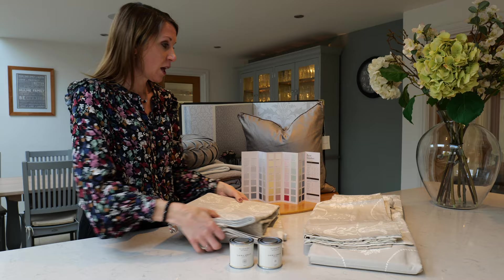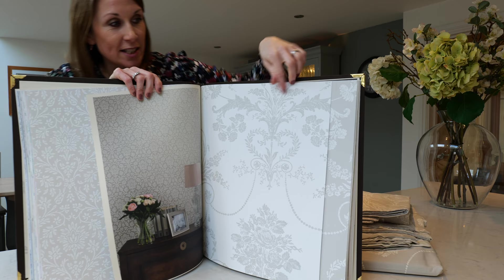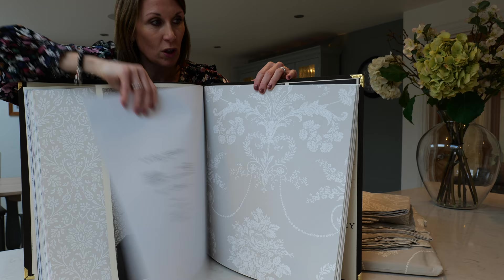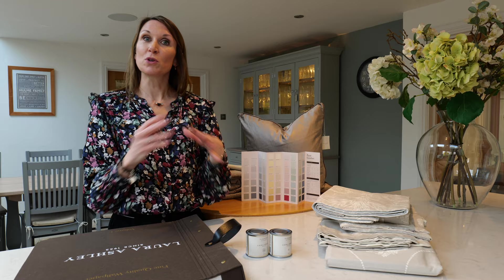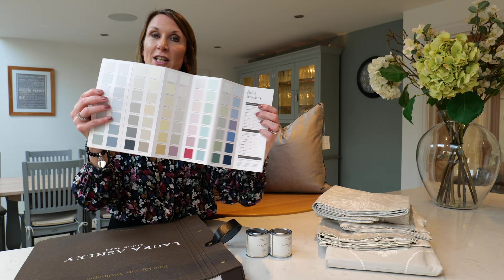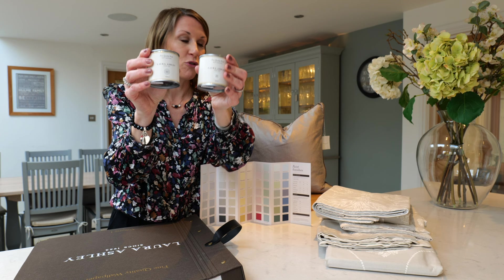There are also wallpapers available in the range. The dove grey complements the white Josette design shown here, or you may wish to style the dove grey with the steel wallpaper, which is just a slightly darker shade of grey. If you prefer a more muted, calm room, you may wish to complement the curtains with some Laura Ashley paints — a beautiful range of cool neutrals, warm neutrals, pastel shades, and richer tones. The two paint colours that complement the dove grey colour scheme are dove grey paint and dove grey white.